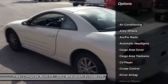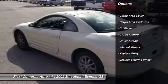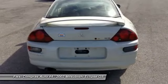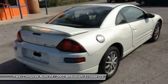Driver airbag, alloy wheels, front air conditioning, cruise control, keyless entry, anti-theft security system, CD player, passenger airbag, power windows, power door locks.